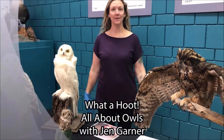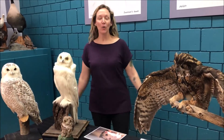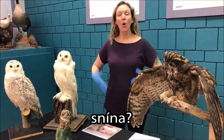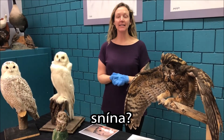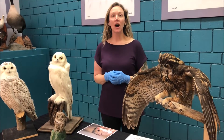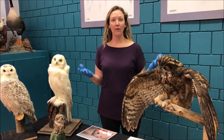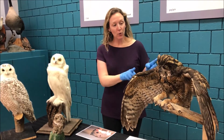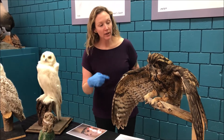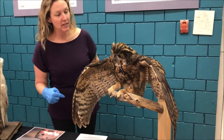Welcome to our Parliament of Owls. We are going to be talking about snina, which is the Syilx word for owl. Syilx is the language of the Syilx people of the Okanagan. We're going to use our beautiful great horned owl specimen here to look at some of the features and adaptations that owls have that help them be excellent birds of prey.